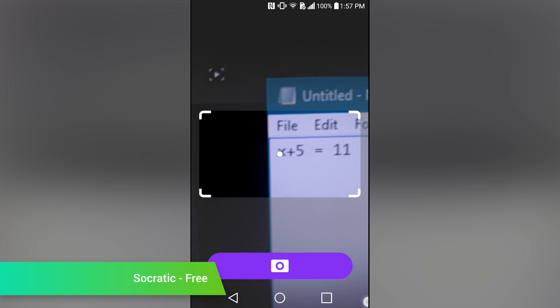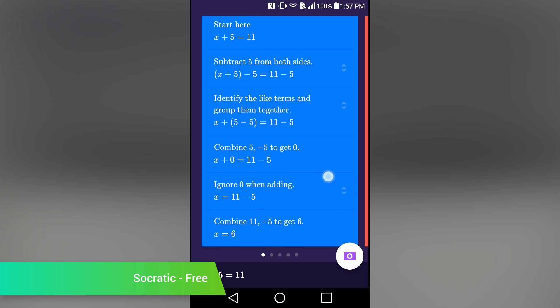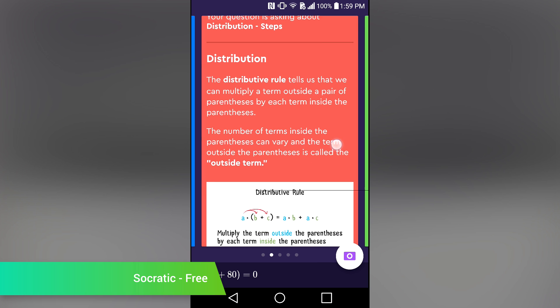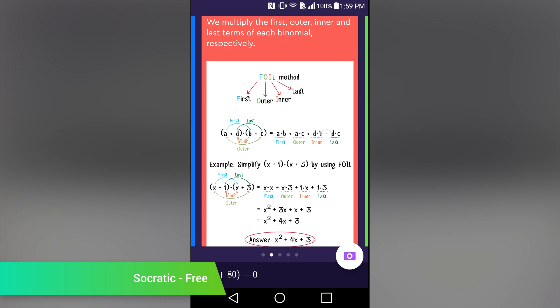Socratic is an educational app. More specifically, it's an application that teaches you how to do math. It works by using your camera to capture an equation. The application then pops up several pages of information on how to solve the problem. Generally, the first page walks you through solving the problem, while subsequent pages show you the information and math rules that you'll need to solve it. It's a great application for students, especially the ones who have problems with math. It's totally free, at least for right now.